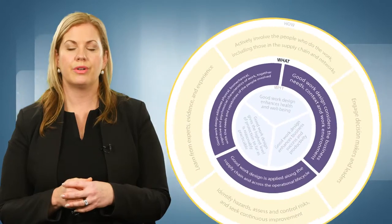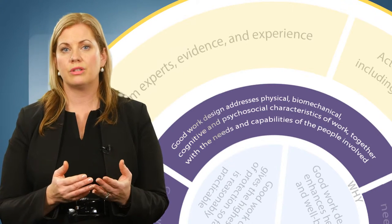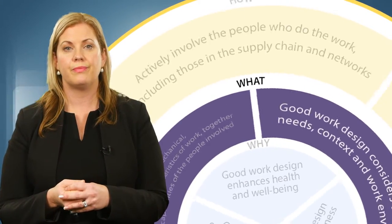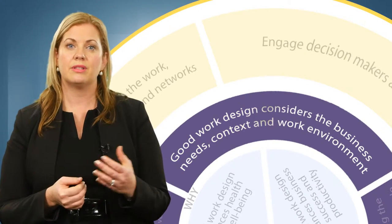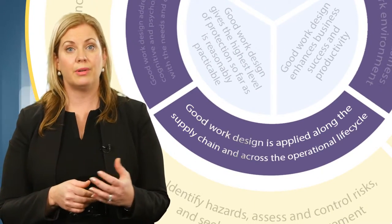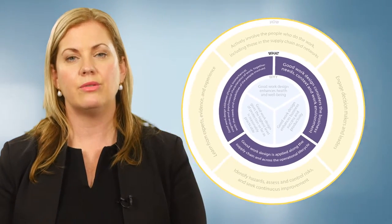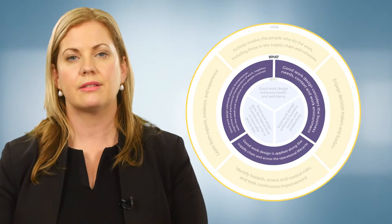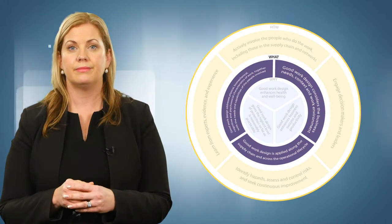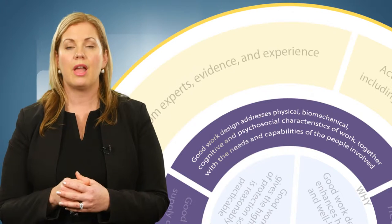What should be considered in good design of work? Principle four: good work design addresses physical, biomechanical, cognitive and psychosocial characteristics of work, together with the needs and capabilities of the people involved. Principle five: good work design considers the business needs, context and the work environment. Principle six: good work design is applied along the supply chain and across the operational lifecycle. These three 'what' principles should be considered by those people in the organisation that have design responsibilities — a good way to consider all aspects of the work that should be included in the design or redesign.